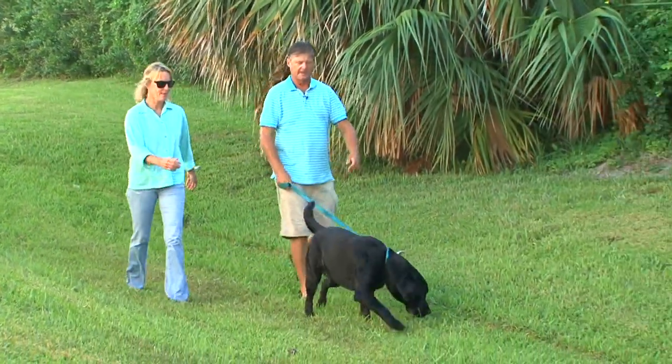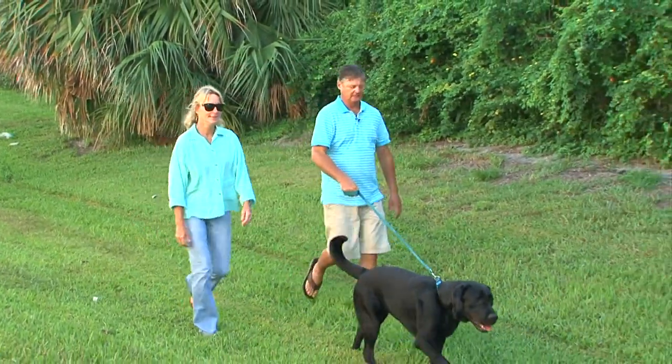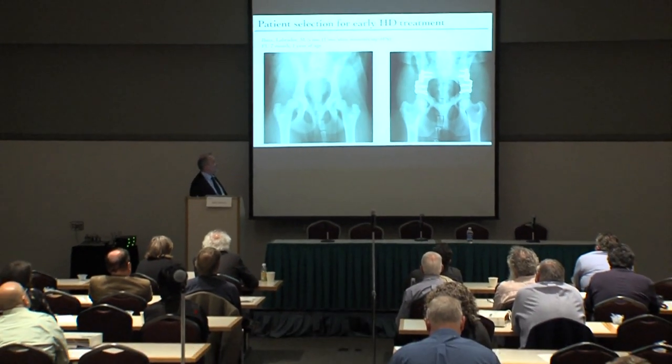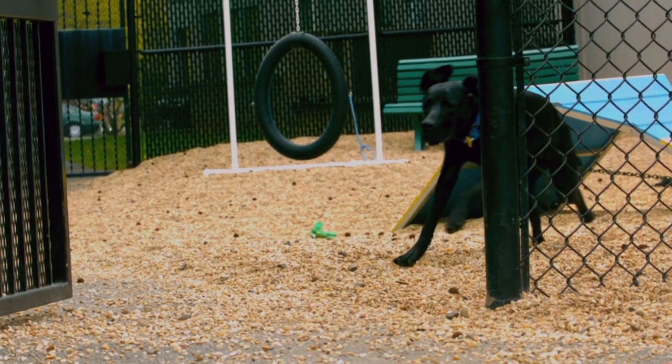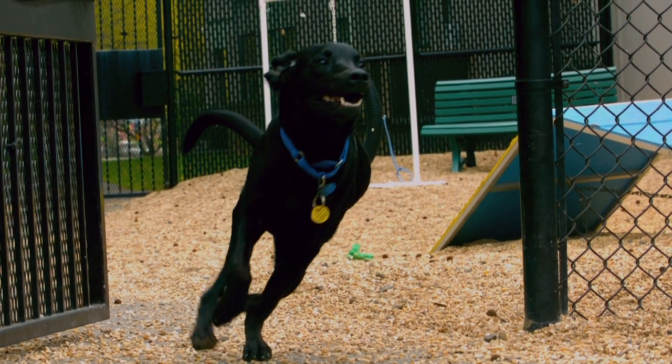When it comes to taking care of our canine counterparts, we live in an extraordinary time. Awareness for conditions like hip dysplasia is spreading, and the surgical options are improving the quality of life of today's dogs with every step they take.